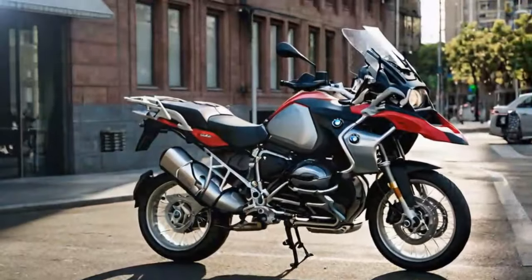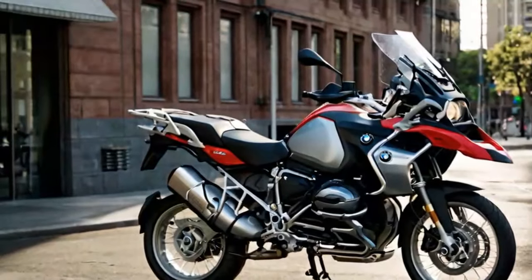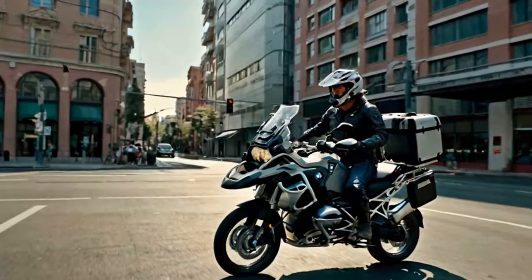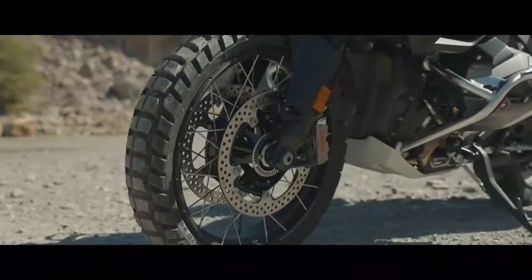So what sets the Adventure model apart from the standard? Notable features include a larger 7.9-gallon fuel tank, up from 5 gallons, and longer travel suspension with 8.3 inches at the front and 8.7 inches at the rear, versus 7.5 and 7.9 inches. It's also the first BMW motorcycle to offer the optional Automated Shift Assistant, allowing automated clutch control and fully automatic riding.